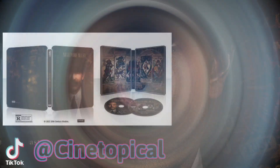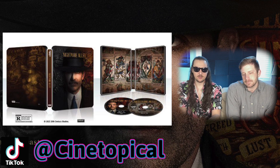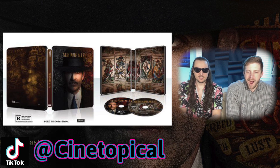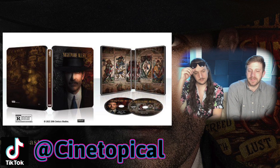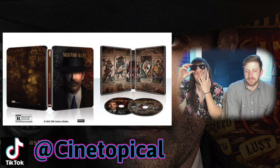Let's get into it. On the front you got Bradley Cooper himself — Rocket Raccoon — he's got a little mustache, and they got the light shining on him to show the darkness but you can still see his eyes. You got 'Nightmare Alley' on the top and a weird carny vintage background. I like it — it definitely fits the movie. It makes a lot of sense because his character is shrouded in darkness but the light reveals all, which if you've seen the movie you'll understand.